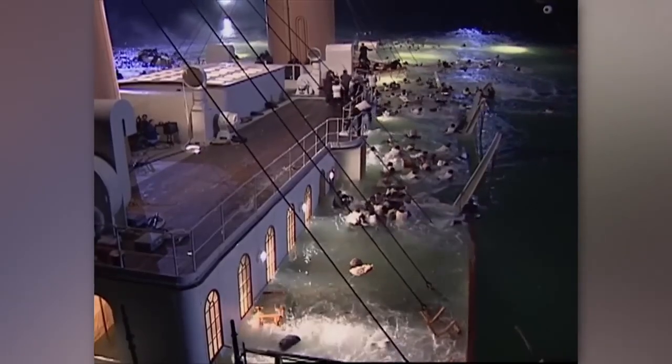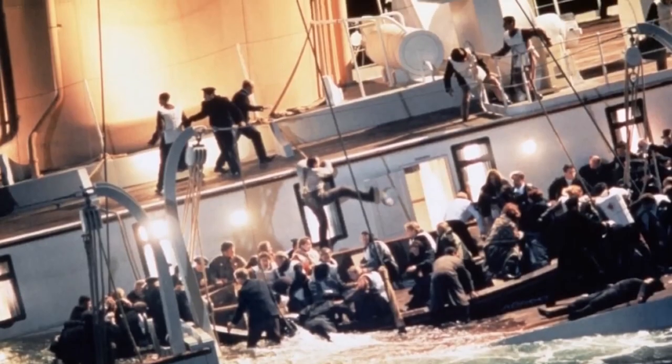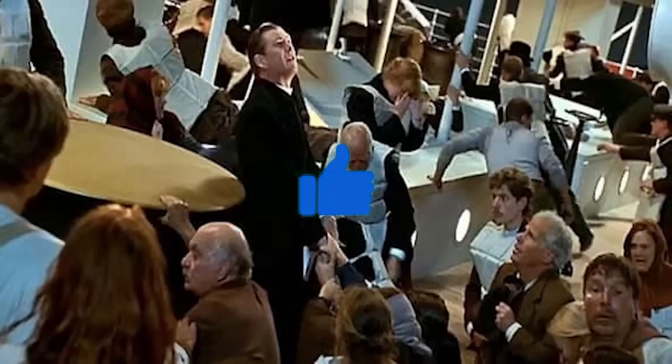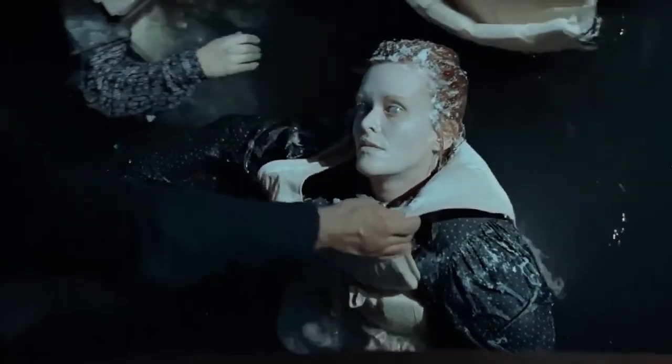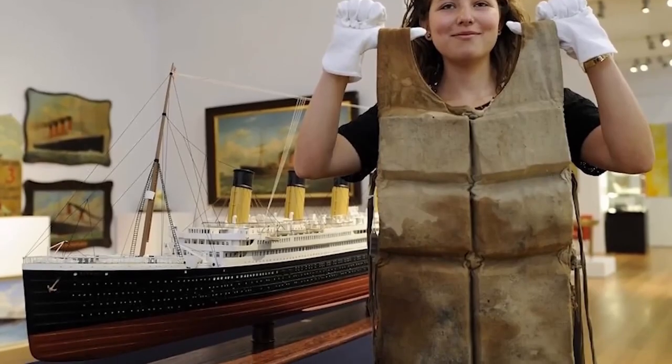Held together merely by fabric strings, they had an uncanny weight to them, but no one could question their buoyancy. However, there was a tragic catch. When the Titanic met its unforeseen destiny, many distraught passengers took a leap of faith off its edges. The vests, instead of being lifesavers, often worked against them due to their design, leading to unconsciousness upon impact with the chilling waters. This design mishap resulted in numerous casualties from broken necks, drowning, or the deadly embrace of hypothermia.